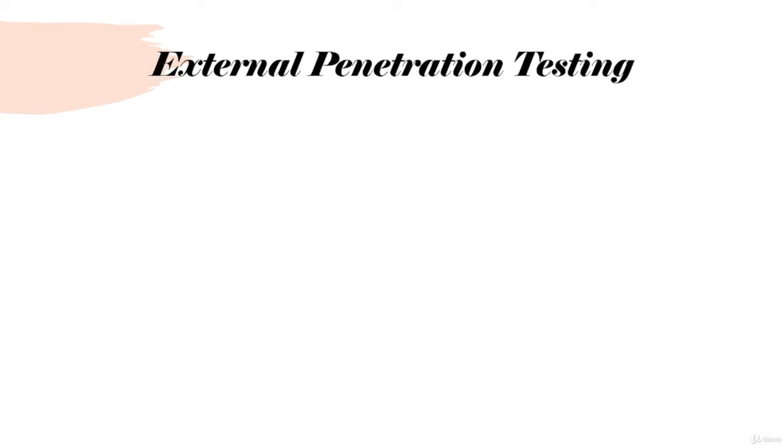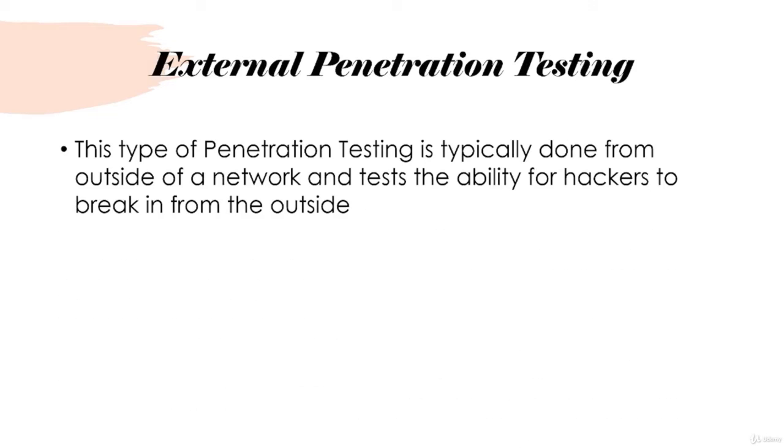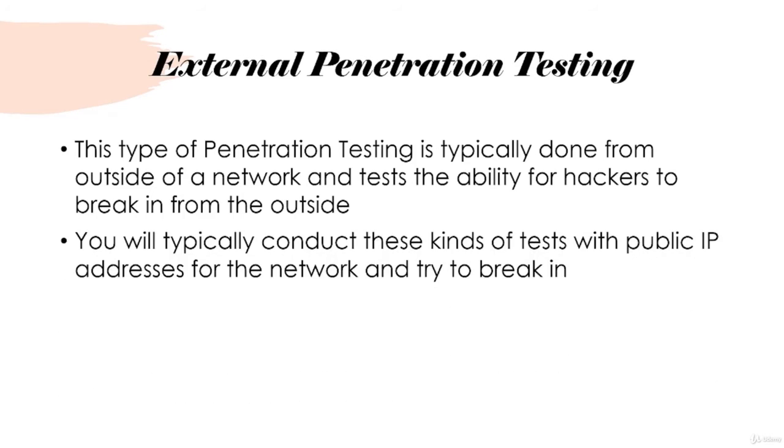External penetration testing is done from outside a network and tests the ability for hackers to break in from the outside. You're typically given a public IP address and try to break in. Everyone connected to the internet has a public IP address, meaning anyone on the internet can potentially find you. If you have a vulnerable service running that's visible from the outside, hackers can take advantage of that almost instantly — which is why external penetration testing is so important.